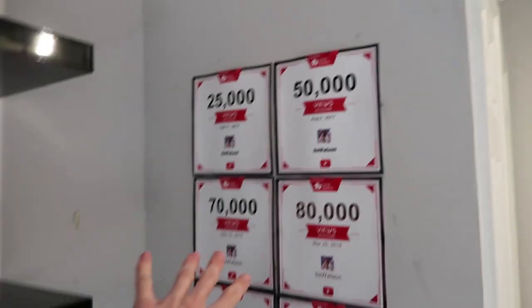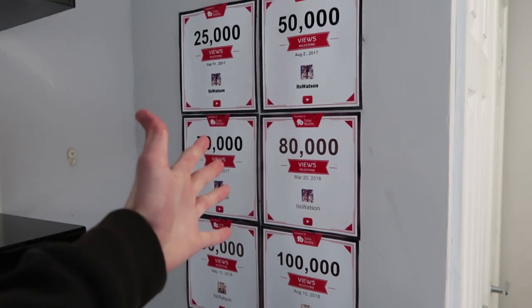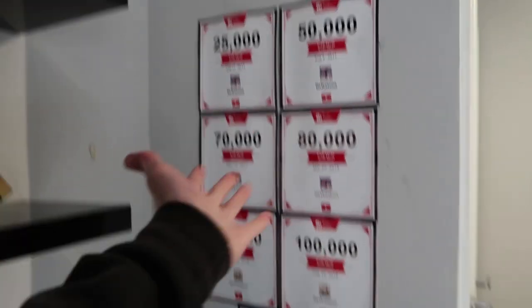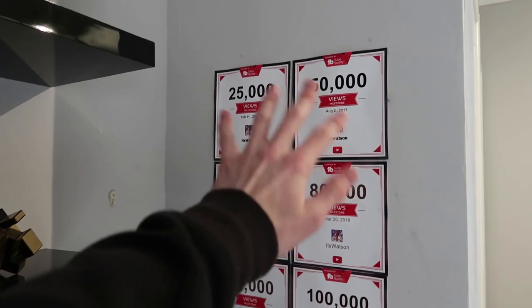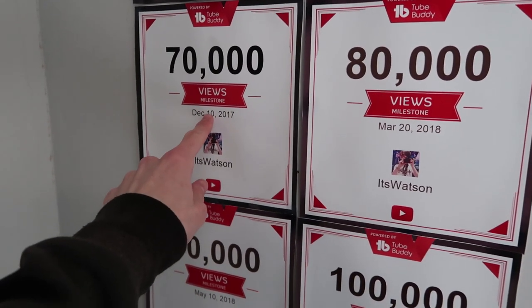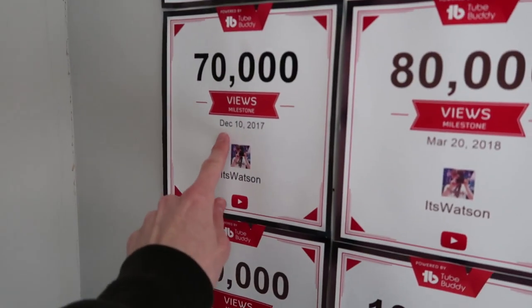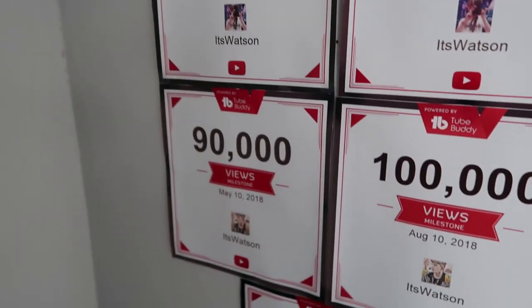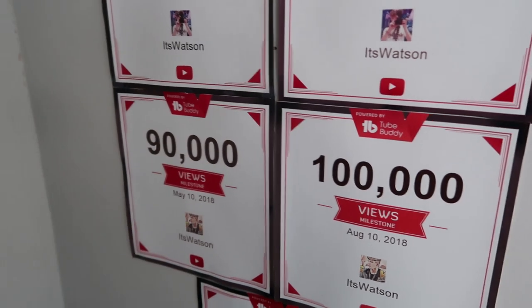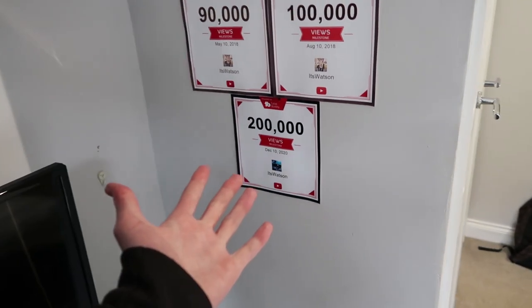To the side I've got some YouTube view milestone certificate award things from TubeBuddy, which are really cool to print off and have somewhere. These show all the views - seems to be something about the 10th of months because that's when we seem to hit all the milestones: December the 10th 2017 - 70,000 views; May the 10th 2018 - 90,000; 100,000 on August the 10th; and the big 200,000 on December the 10th.